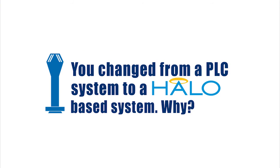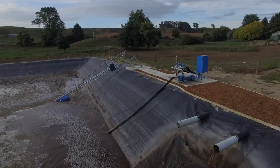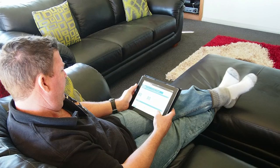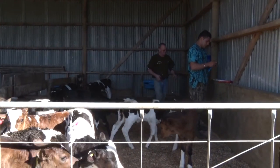On changing from a PLC-based system to the HALO system, Rod explains: "What I liked about the HALO system was that it had real ability to monitor real-time from any device, anywhere. I could be in Egypt, monitoring exactly what was happening down on the farm. And that's great with having staff — being able to know exactly what's happening, when it's happening, at the right times."